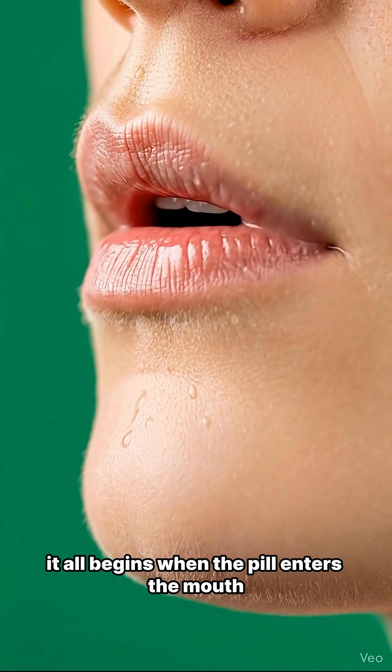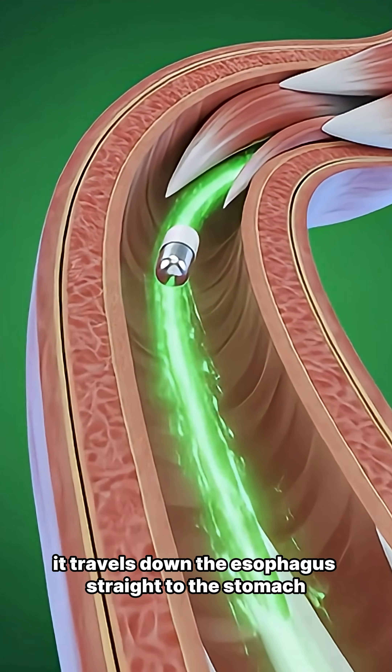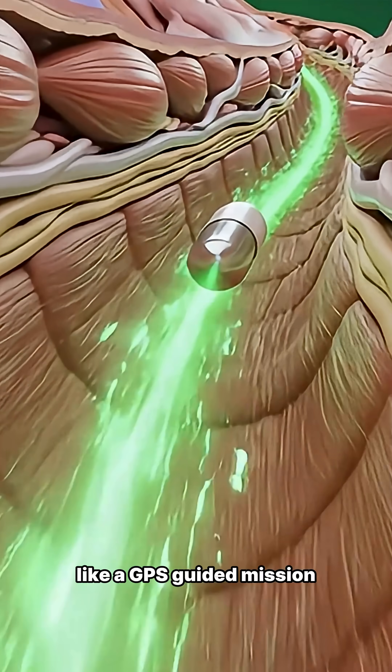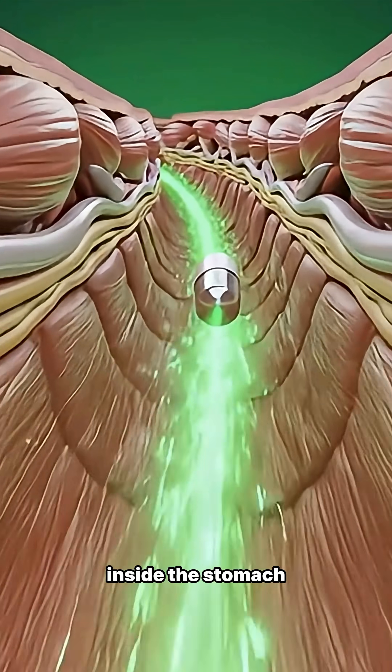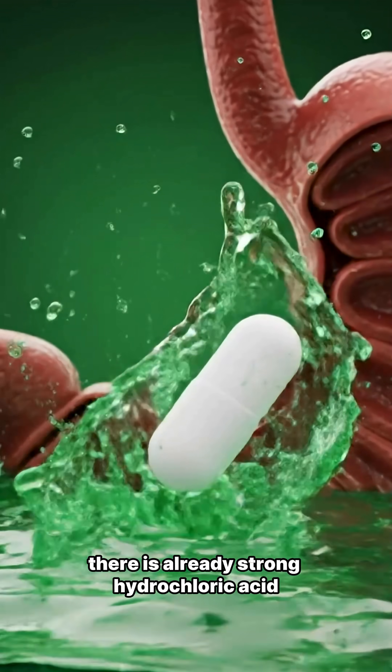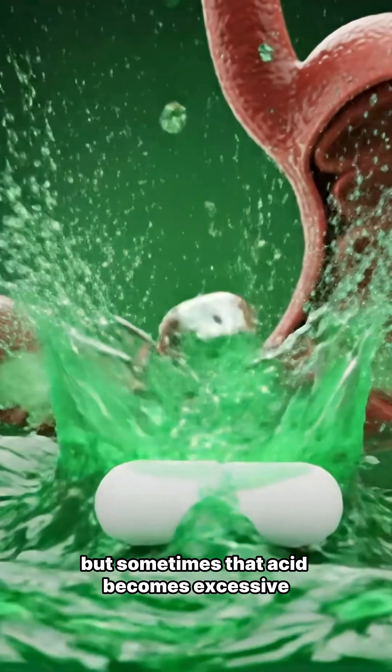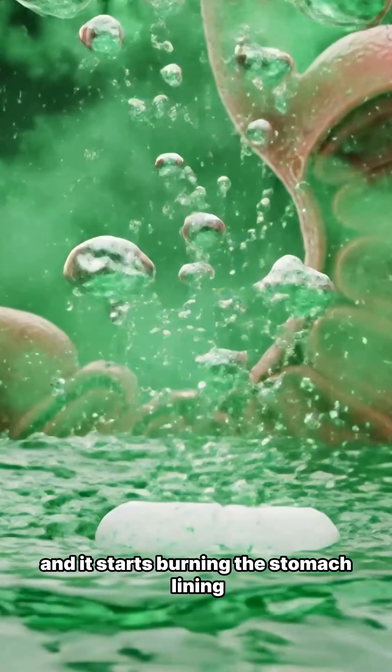It all begins when the pill enters the mouth. After swallowing, it travels down the esophagus, straight to the stomach, like a GPS-guided mission. Inside the stomach, there is already strong hydrochloric acid designed to break down food, but sometimes that acid becomes excessive and it starts burning the stomach lining.